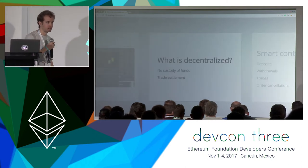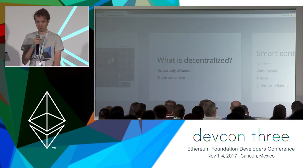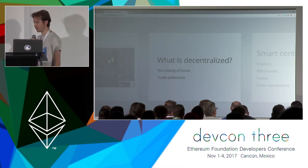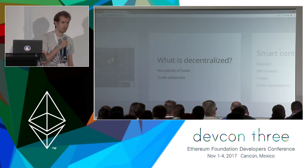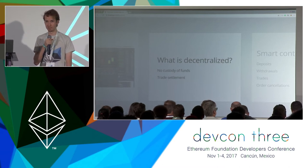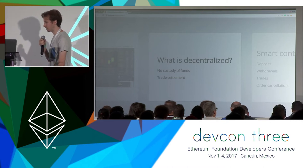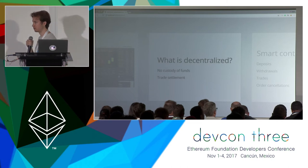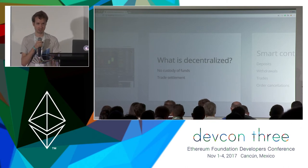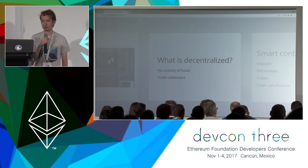A question that's often asked is what exactly about EtherDelta is decentralized? When you go to deposit, you are sending funds to a smart contract and they are held in a smart contract in such a way that you and only you can withdraw them. You can think of it almost as a multi-sig, but it's really a single-sig that only you can use, with some additional trading functionality built into that smart contract that enables trade settlement. Any time you do a trade on EtherDelta, you're sending a transaction to the smart contract and the smart contract decides if the trade is valid, and if it is, it will actually move funds from you to your counterparty and vice versa.